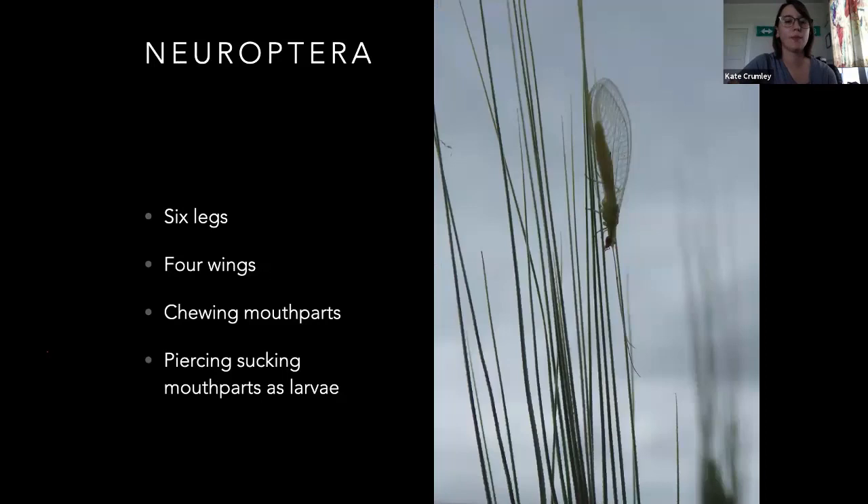Neuroptera — this is a real oddball group. 'Nerve wing' is what that means. This is a lacewing in the picture — they're highly veined. They've got six legs, four wings, chewing mouthparts, and as larvae they have piercing and sucking mouthparts. Another good one is antlions — the little guys that make little cone-shaped pits in the sand. In real sandy spots, like barns with a dirt floor, antlions will make a little cone in the dirt and ants will fall in there and they grab them at the bottom because the ants can't climb up the sides. They're pretty cool. The adults look similar to lacewings but are larger.